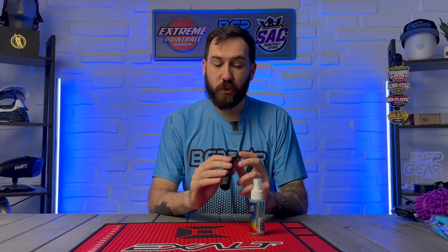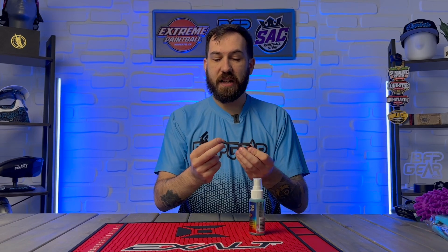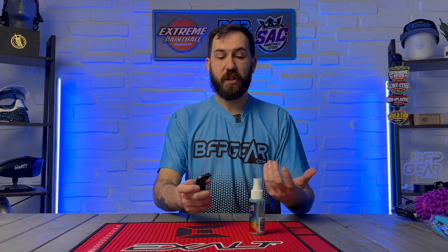Allen keys — we have to use our tools for our paintball guns and a lot of our gear, so getting an extra set is always sweet. The Eclipse ones are probably going to be the best because you get the sizes that you need and they also have the ball end, which is great for trying to unscrew things at a different angle or if you're just trying to get a different kind of leverage on some gear.